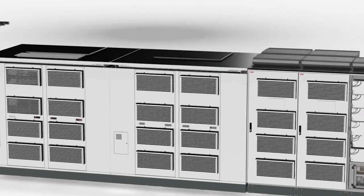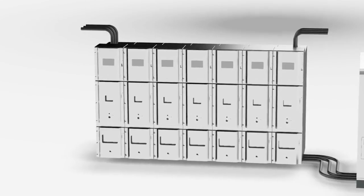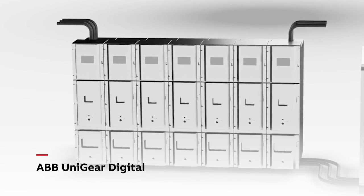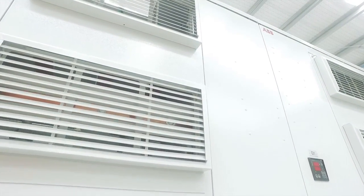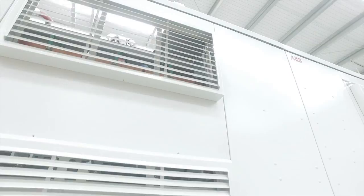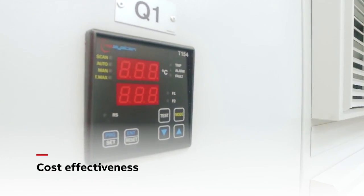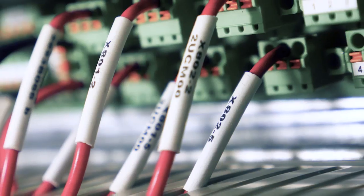The PCS120MV UPS interfaces the facility's MV system via ABB's advanced and highly flexible Unigear digital MV switchgear. This delivers reliable and clean power with optimised operating costs. The PCS120MV UPS is cost effective with unsurpassed efficiency up to 98% and minimised maintenance.